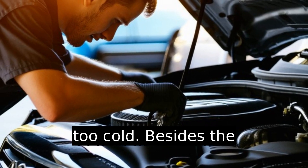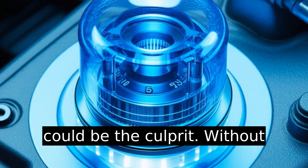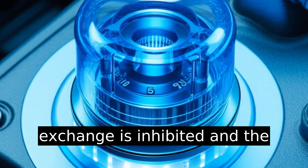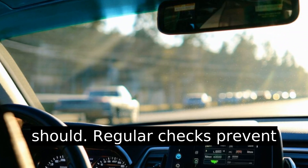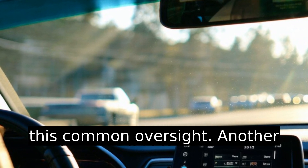If your car engine seems to run too cold, besides the thermostat, low coolant levels could be the culprit. Without enough coolant, the heat exchange is inhibited and the engine doesn't warm up as it should. Regular checks prevent this common oversight.